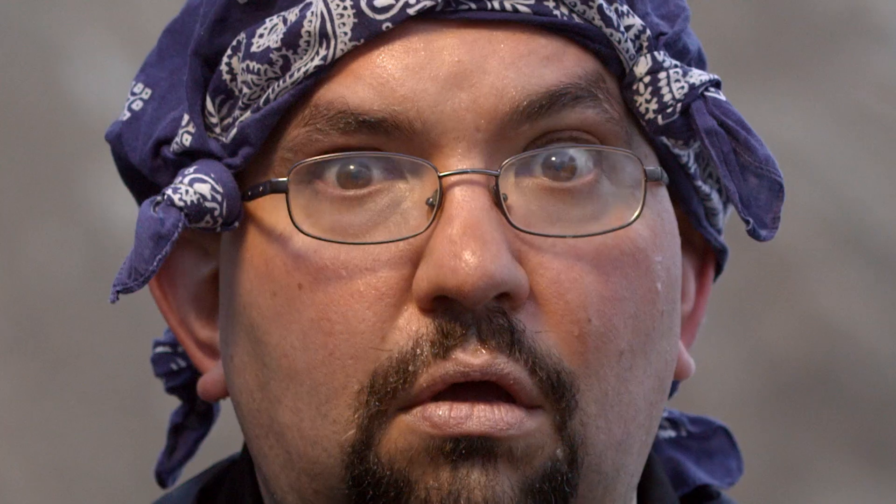Dusty desert light conditions may pose a challenge for Dave, but not to his Leica Geosystems scan station, even at a blistering 122 degrees Fahrenheit.